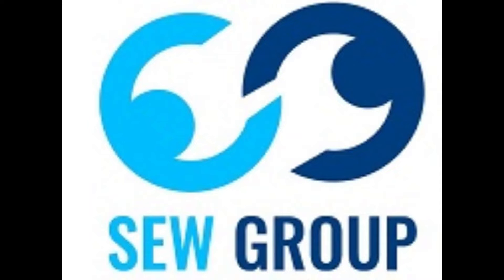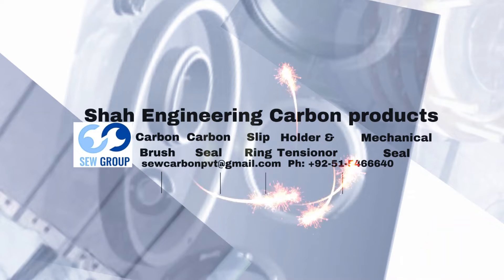Welcome to Shaw Engineering Works Pakistan. We are a carbon based and allied manufacturing product organization in Pakistan.